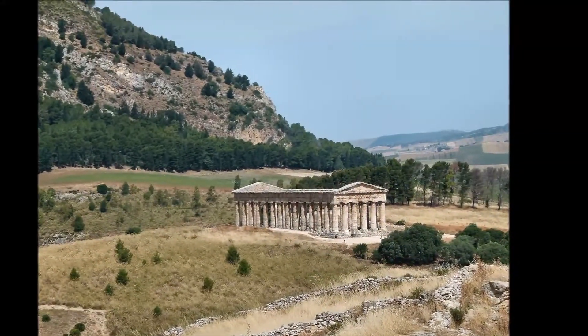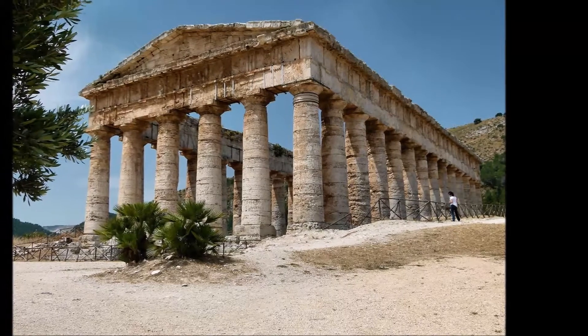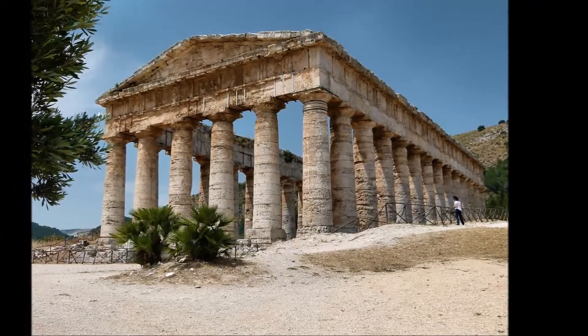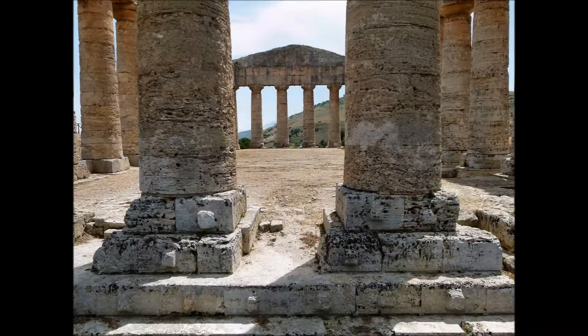Il tempio appare in un paesaggio spoglio e silenzioso vicino al Monte Barbaro, con un bosco alle spalle. L'edificio risale probabilmente alla fine del V secolo a.C. Si ritiene sia rimasto incompiuto, sia perché le colonne sono prive di scanalature, sia perché nel basamento sono presenti delle bugne, utili per la posa dei blocchi ma da scalpellare in rifinitura.